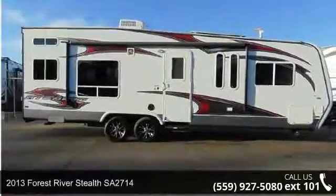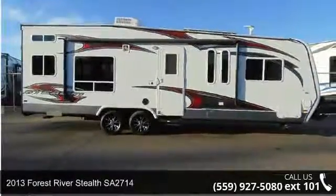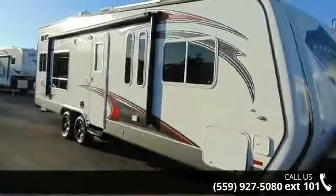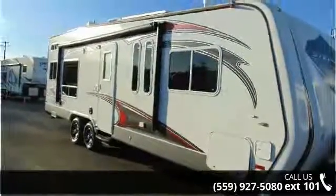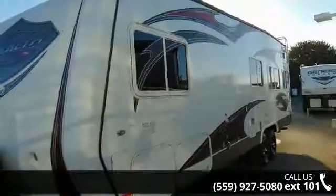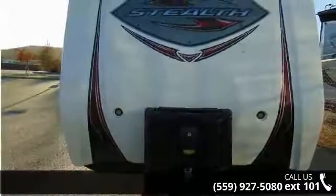Begin an adventure with this 2013 Forest River Stealth SA-2714. If you are looking for a fifth-wheel RV with the perfect blend of convenience, comfort and enjoyment, look no further. This unit is great for vacationing, adventuring or just relaxing. An adventure awaits.